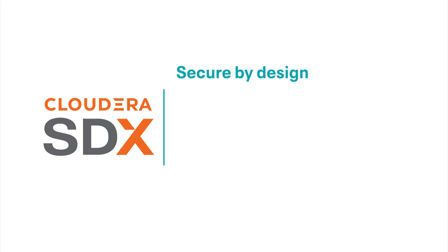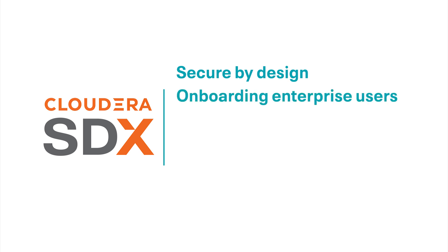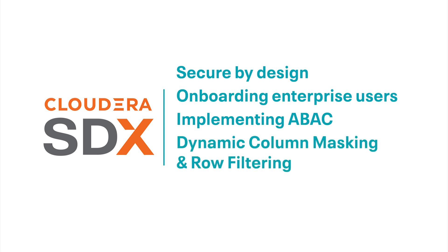Now that you know what SDX is, let's talk about what comes next. We'll talk about how CDP is secure by design, which means we take all of the hard work out of your hands and make sure from the start that you are secure. Next we'll talk about how we made it easier to onboard enterprise users. Then we'll dive a bit deeper and talk about the power of using attribute-based access controls, followed by a video on how column masking and row filtering can reduce the number of views you need to manage and maintain across your organization. And finally, we'll cover auditing and data lineage to cover your governance needs.